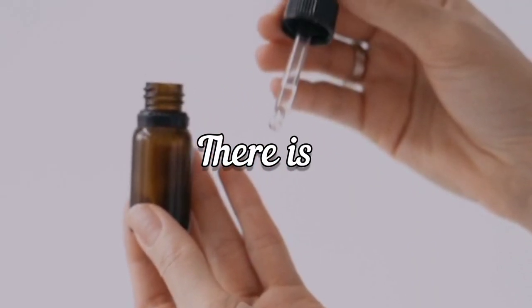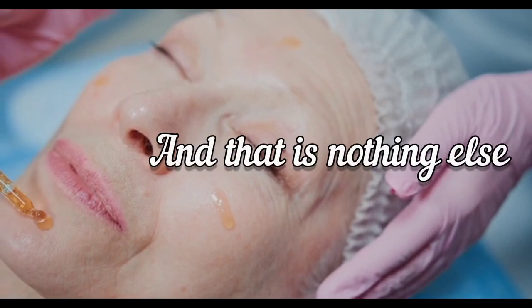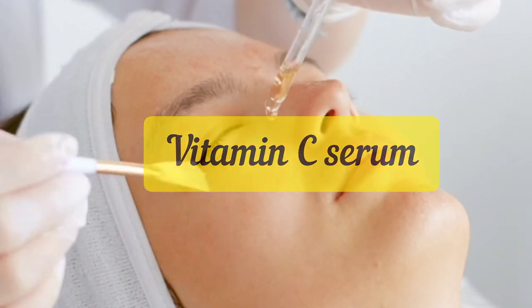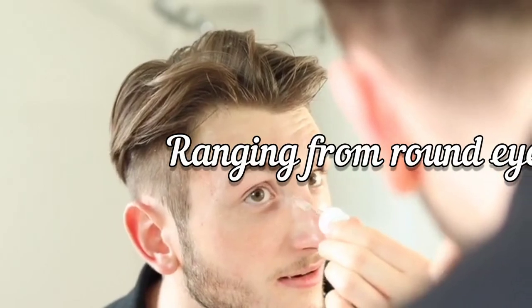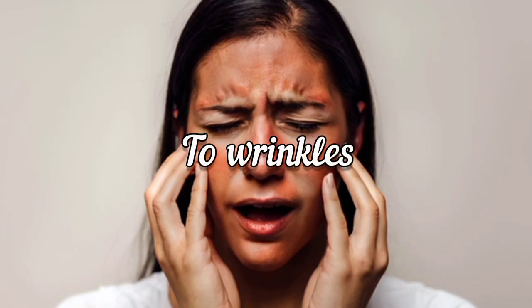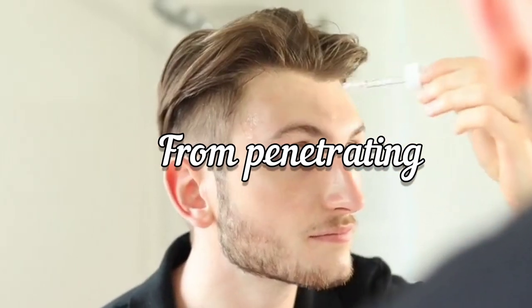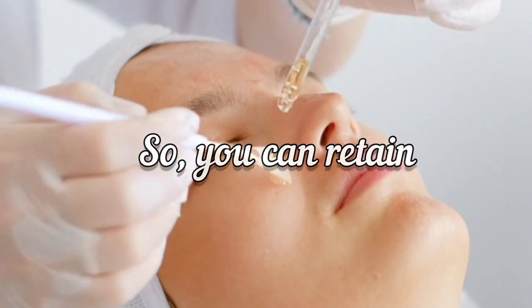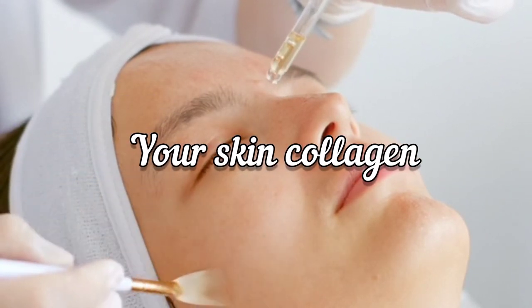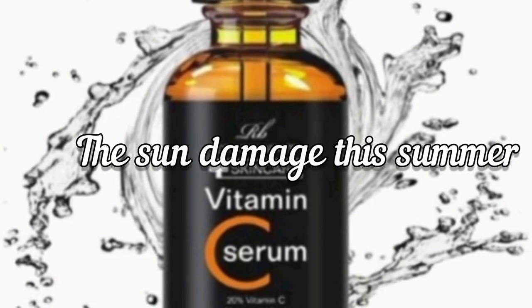There is another cosmetic sun protector you must apply as an additional layer of defense, and that is vitamin C serum. Vitamin C serum is very effective on skin. Firstly, it removes existing sun damage ranging from dark eye circles to sunspots, sunburn, and wrinkles. Secondly, it protects your skin by disallowing the sun from penetrating. Thirdly, it plumps out your skin so you can retain a youthful look by strengthening your skin's collagen and supplying more moisture. Vitamin C serum is great for avoiding sun damage this summer.